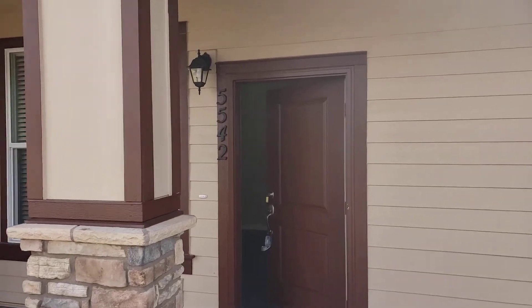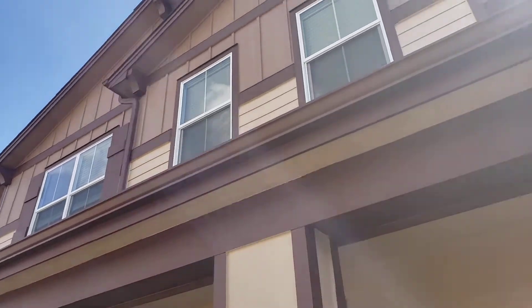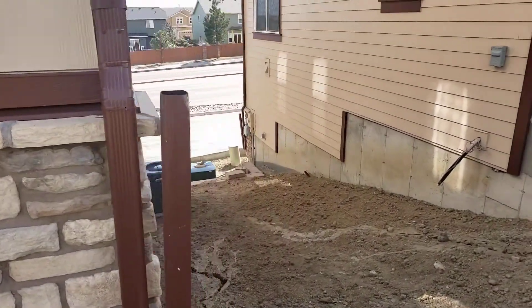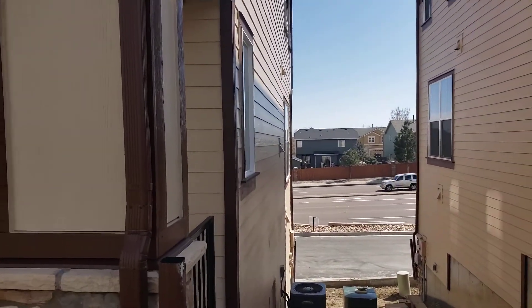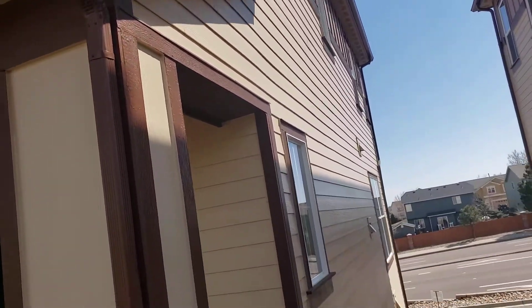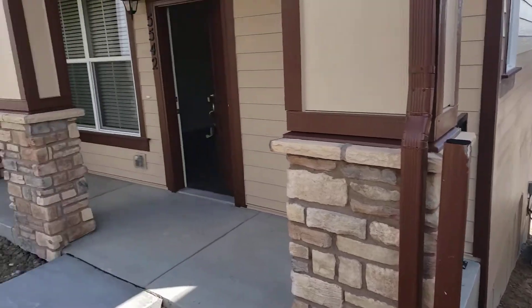So here's 5542 and as you can see it's that same complex as the other one, but the difference is you're an end unit here and you have extra windows, which actually adds quite a bit. You have a lot of extra windows whereas on the interior units you don't, and you have central AC as well.